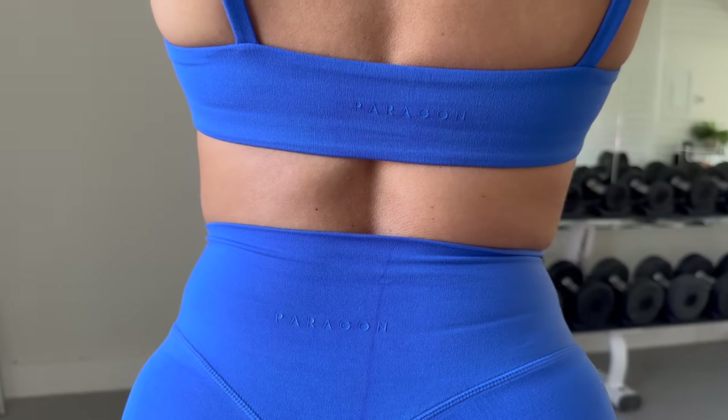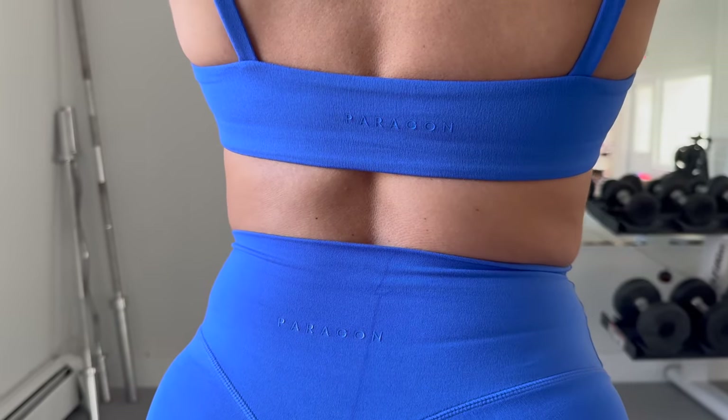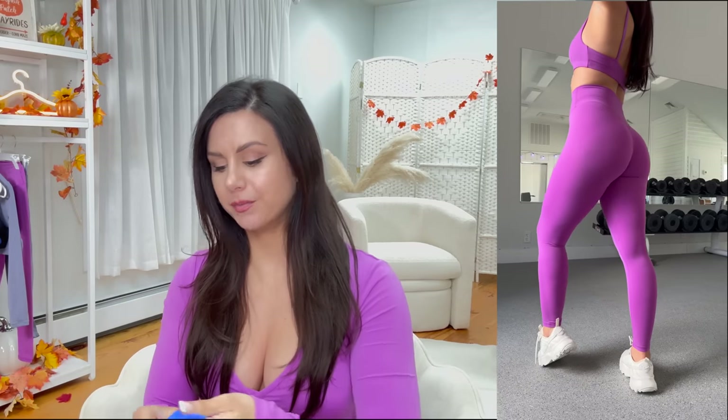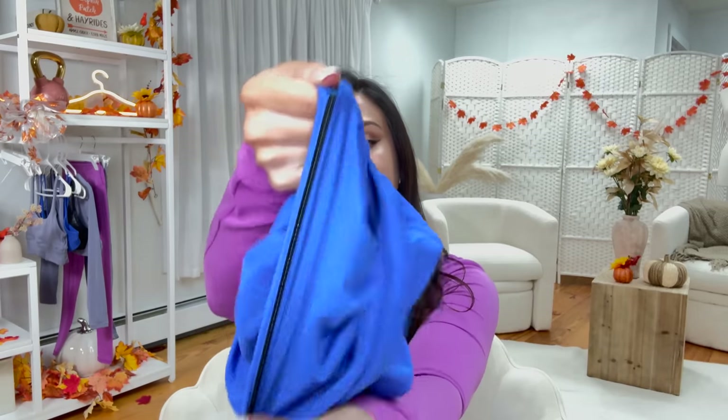Their logos are usually very minimal, kind of tough to see — you actually have to actively look for it. This is the OG sculpt seam. In case you're unfamiliar, they basically have the internal scrunch — you see that black line right there? It's like a rubber band for your booty.